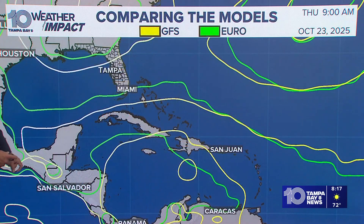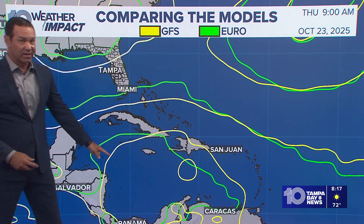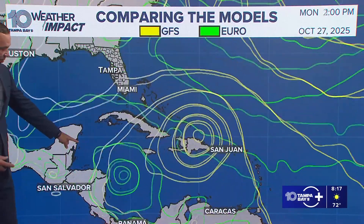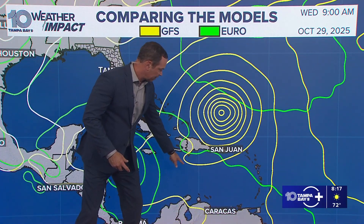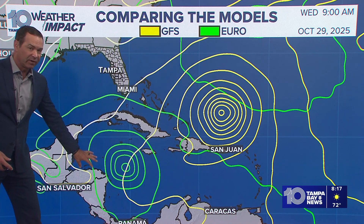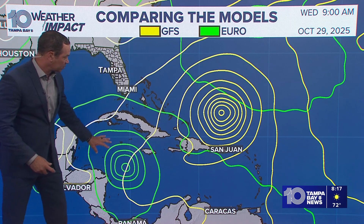Model comparison: you can see the GFS is in yellow, and there is Thursday, starting to see a little something developing, while the European model has it a little bit later. Notice what the GFS did — it had it developing and then moving its way towards the Northeast. The European model has it developing a little further to the West and then starting to drift its way up to the North. Extended models show it potentially heading towards the Bahamas.